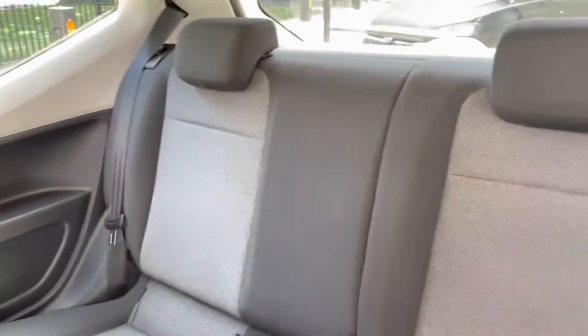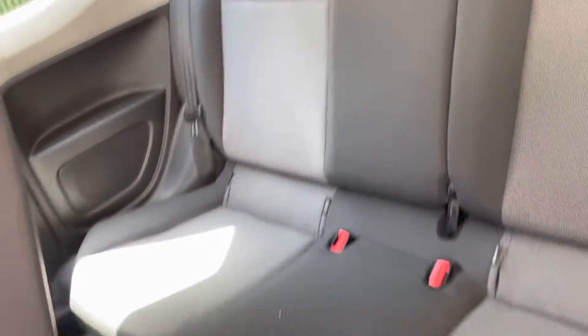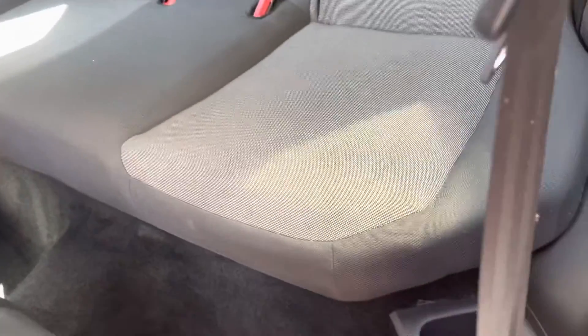It does also have a button just here — you literally just push that and you can jump into the back. The back seats have isofix and two cup holders just there. As you can see, no tears on the seats.